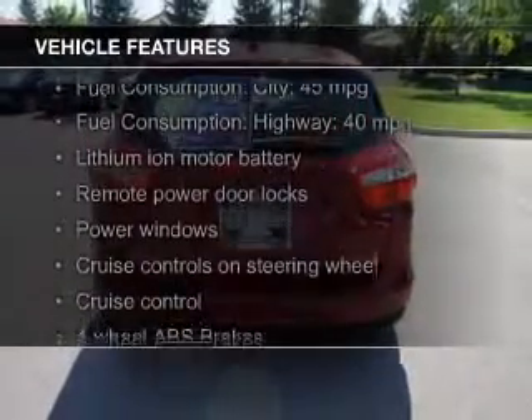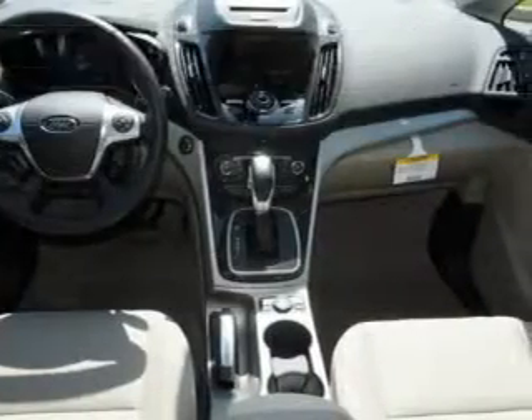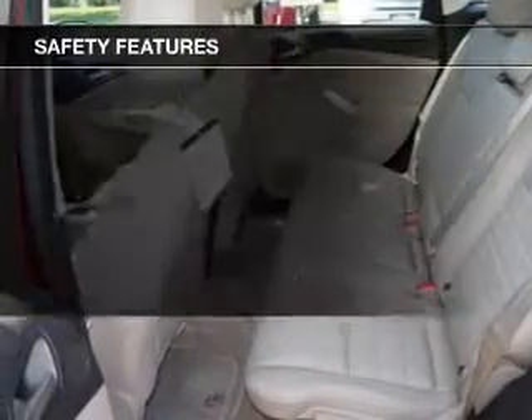The features include leather seats, heated seats, a home link system, Bluetooth connectivity, Ford Sync voice activation, Sirius XM satellite radio, digital audio input, steering wheel controls, alloy rims, and auto-dimming mirrors.